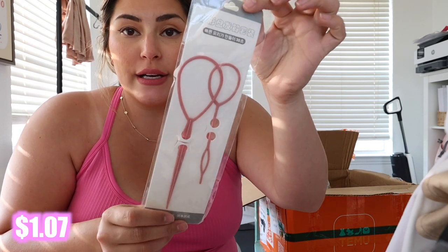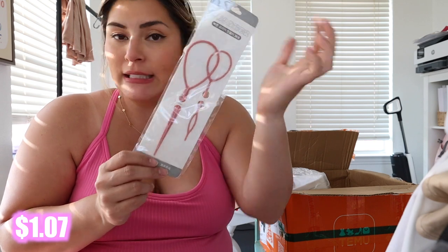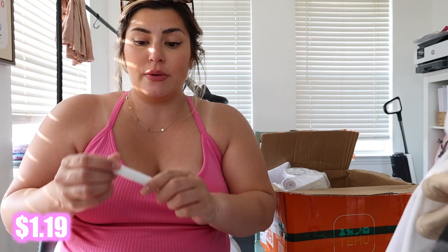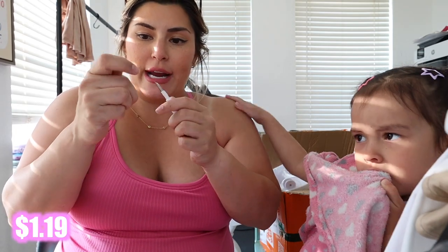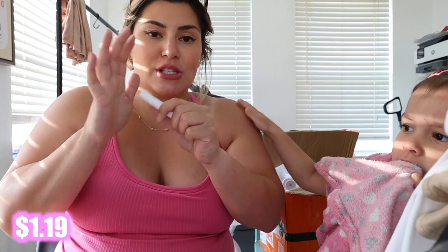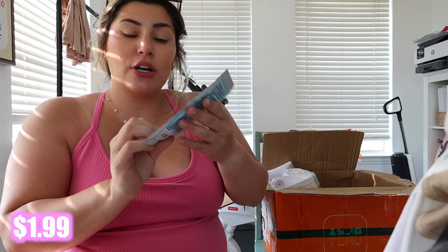I've been wanting to try these loopy hair things on Luxie's hair, so I got them. I also needed something to clean my AirPods because I'm tired of using Q-tips and it doesn't always work — I like to take care of my things. This is what the inside looks like; it's super tiny and it's just for cleaning your AirPods or earbuds.